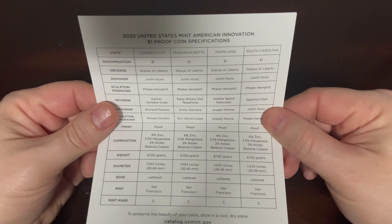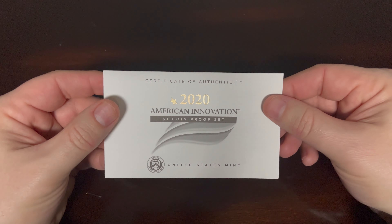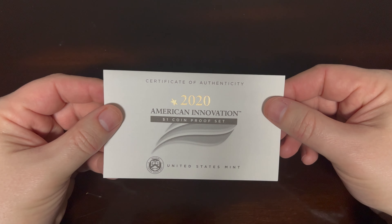Pretty neat for any coin collector in your life. In my next video, we will show the 2021 set. Thank you.